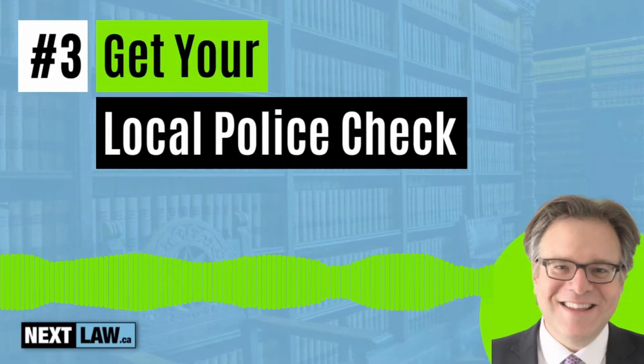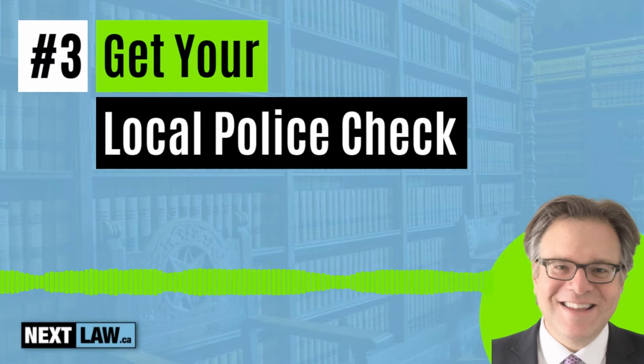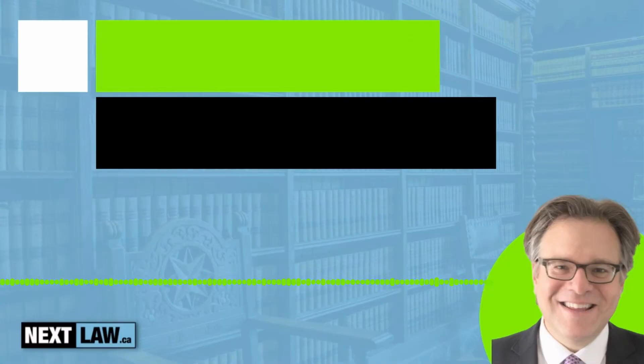Three: get your local police checks. At this stage, you need to prove to the Parole Board of Canada that you've stayed out of legal trouble. You prove this by getting a local police record check for every place you've lived for the past five years. The police need to complete a local police records check form. Police will provide all information related to any incident they are involved in, including provincial convictions and charges, and will record any convictions that may have been missing from your criminal record.